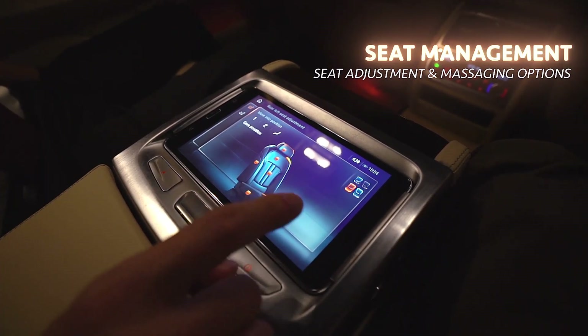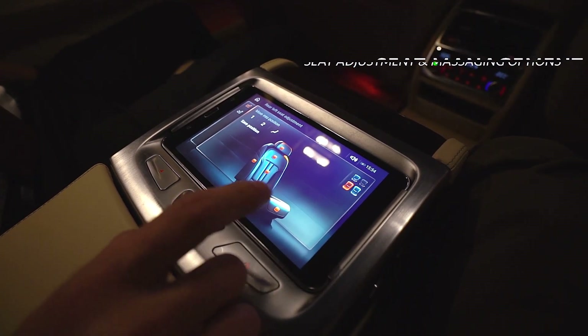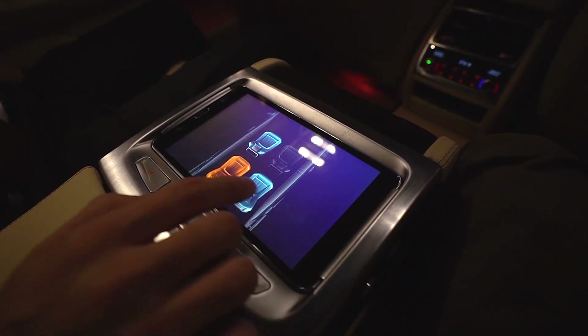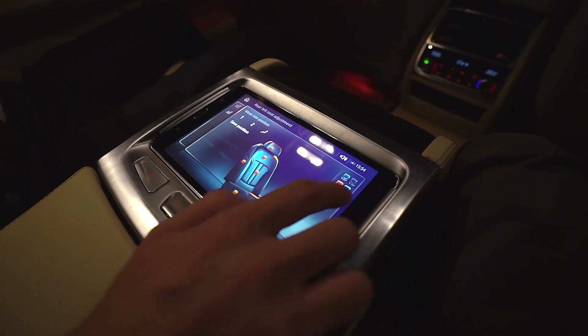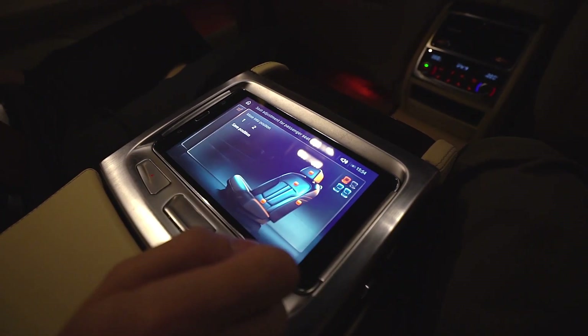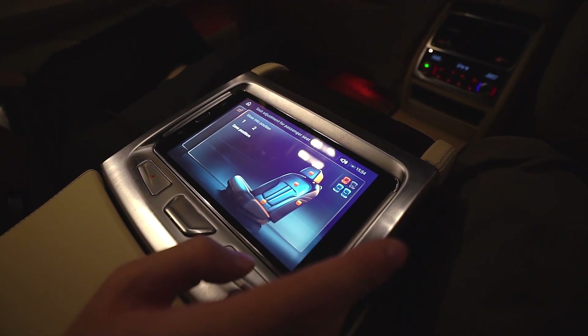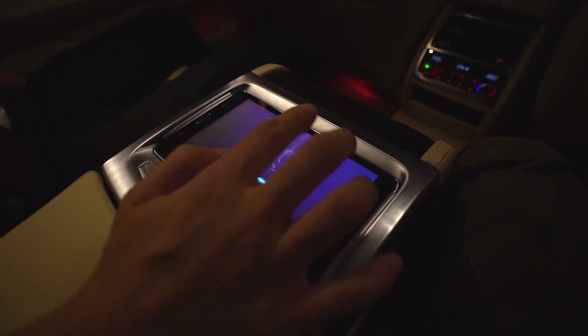From the touch command, we can actually adjust the seating position of each individual seat. Right now I'm controlling my own seat, but I can even control the front passenger. For example, if you want a more chauffeur experience, you can actually push the front seat away.